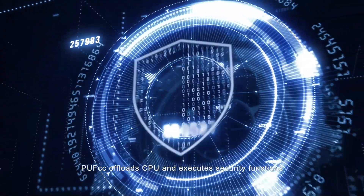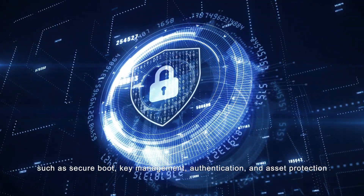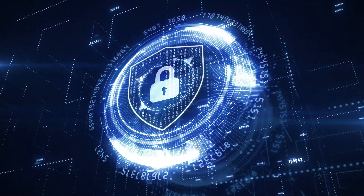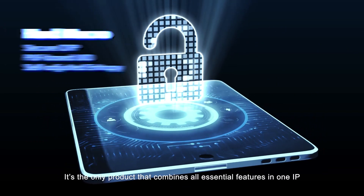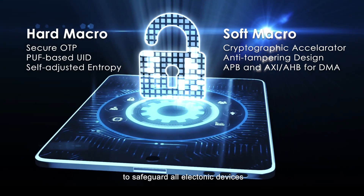PUF CC offloads the CPU and executes security functions such as secure boot, key management, authentication, and asset protection. It's the only product that combines all essential features in one IP to safeguard all electronic devices.